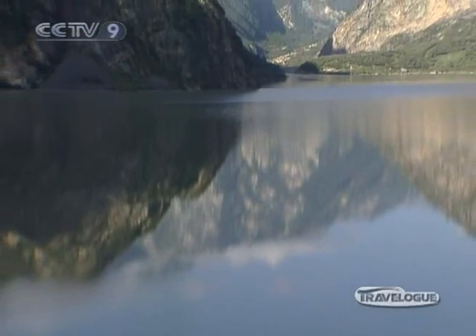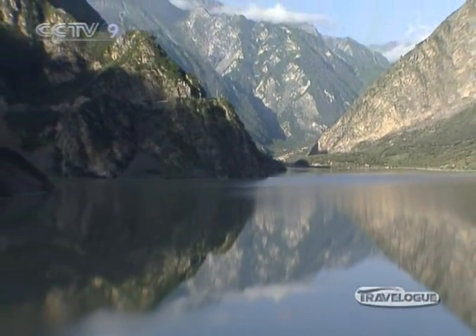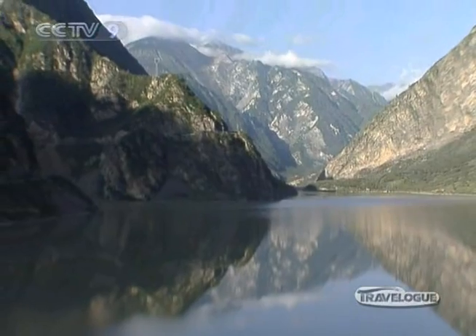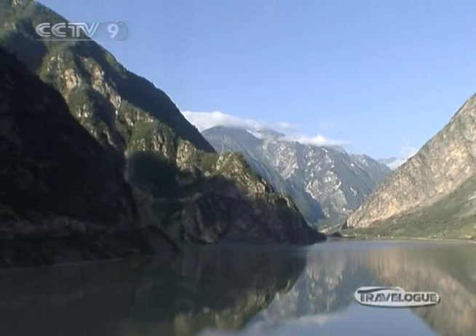But don't be too dawdling in its beauty. The weather in the area is so unpredictable it can change at any minute. We were lucky to escape from a sudden summer storm.